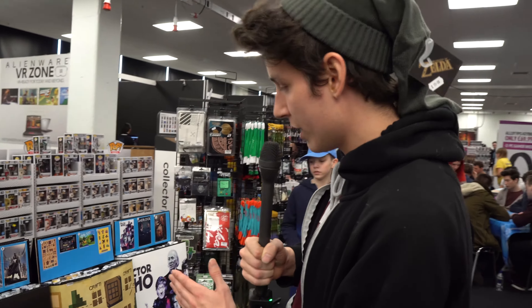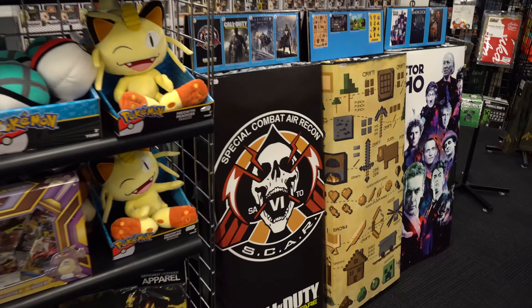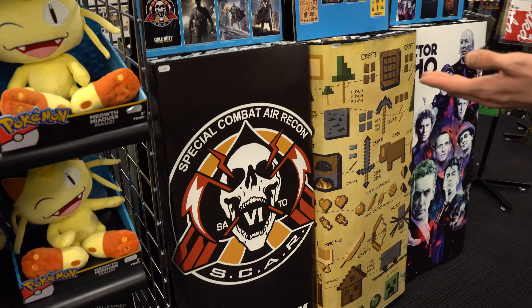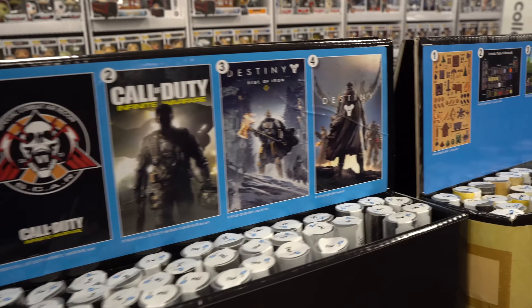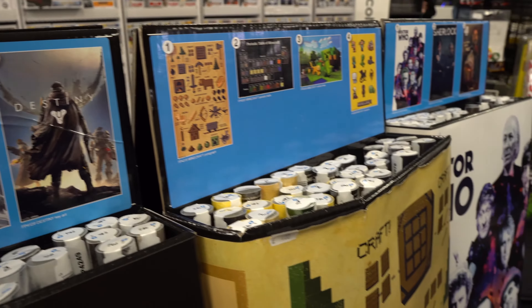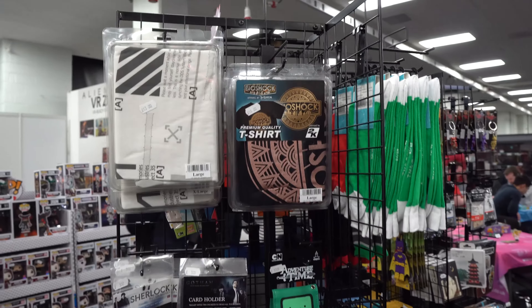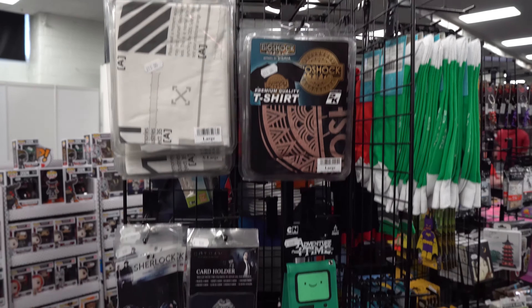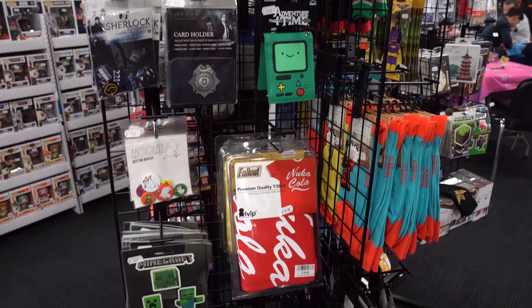We pretty much cover the whole variety of everything you can imagine to do with gaming, board gaming, and video gaming. So if you look over here, we do Call of Duty, we've got Destiny, Minecraft's a very big thing that we do as well — we've got all sorts of Minecraft posters. Of course Doctor Who, Sherlock — honestly anything you can imagine within TV and movies, we'll tend to have something in stock.